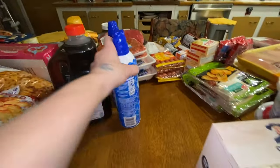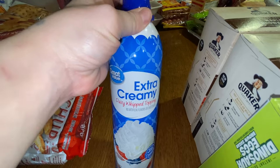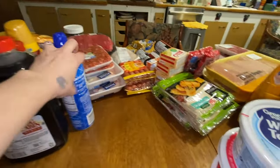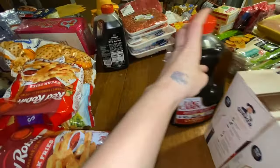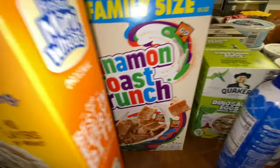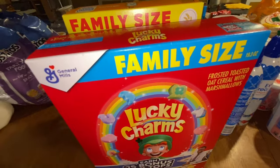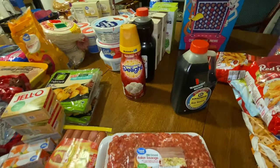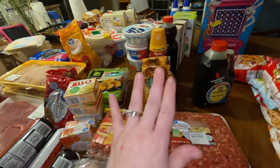I have two cans of spray whipped cream for coffee, waffles, or pancakes. We were running low on syrup so I bought some. For cereal, we got Cookie Crisp, Cinnamon Toast Crunch, Mini Wheats, and Lucky Charms. I have Delight creamer for our coffee, we make caramel iced coffee, and we also have our Starbucks coffee that we like.